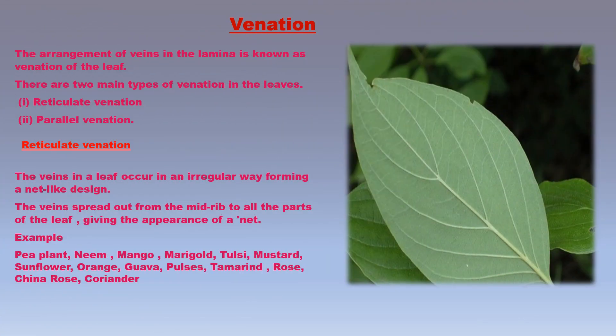All leaves contain veins, and the arrangement of veins in the leaves of various plants is different. The arrangement of veins in the lamina is known as venation. There are two main types of venation: reticulate venation and parallel venation. In reticulate venation, the veins in a leaf occur in an irregular way forming a net-like design. The veins spread out from the midrib to all parts of the leaf haphazardly, giving the appearance of a net.